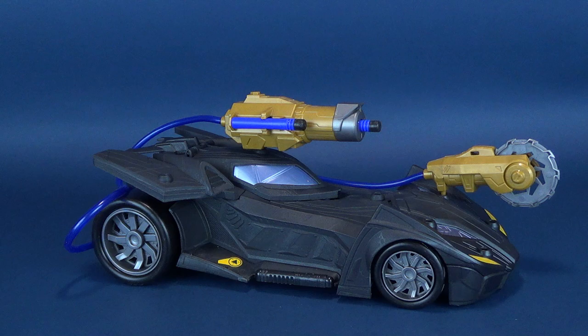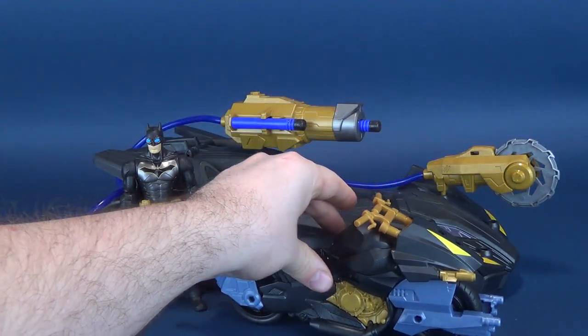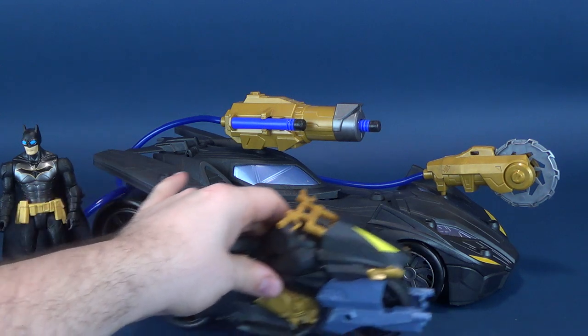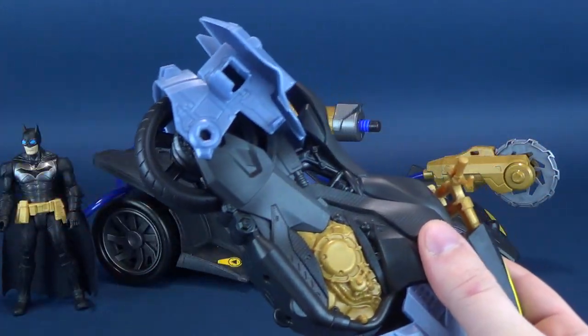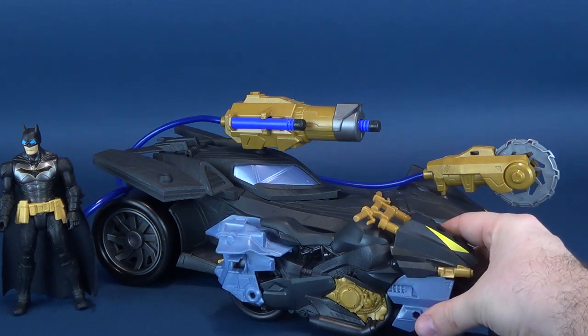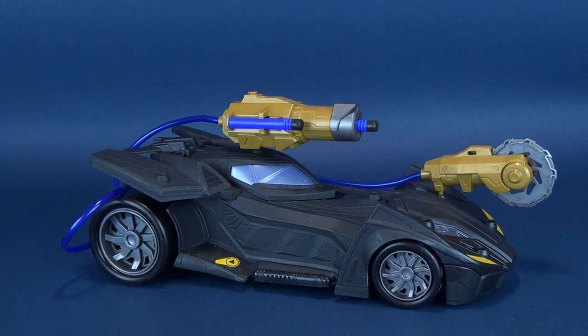For a couple of size comparisons: here it is next to Batman — obviously Batman is going to be inside the Batmobile, but it's better to show you how big the Batmobile is compared to the Caped Crusader. Here it is next to the Bat Cycle as well, which is obviously a lot smaller — about two-thirds the length. I've already done an extensive review of the Bat Cycle on this channel if you want to have a look.